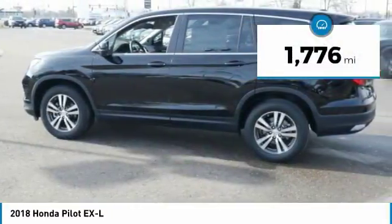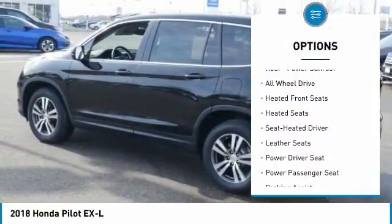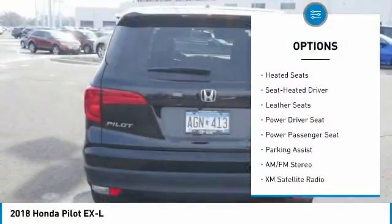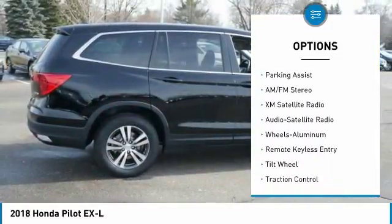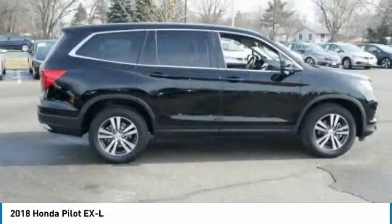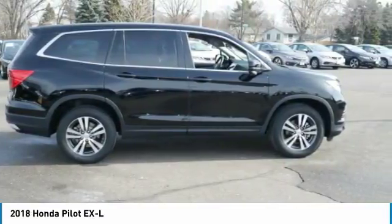Here are some of this vehicle's great options: Power Passenger Seat, XM Satellite Radio, 3rd Row Seat, Anti-Lock Braking System, Traction Control, All-Wheel Drive, Heated Seats, Air Conditioning, Power Steering, Cruise Control.